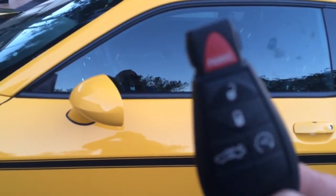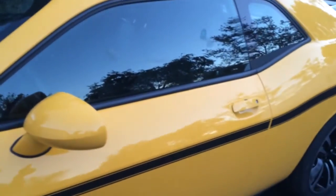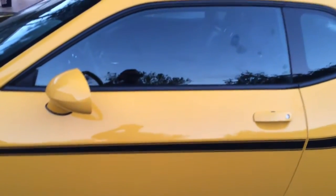The problem with factory alarms is that they lock and unlock the doors — if someone opens the door, it fires off. But everybody knows that. If they break your window and jump in, nothing happens. They can jack your car up on bricks, take the spoiler, or pretty much beat the whole car with a baseball bat and nothing will happen.